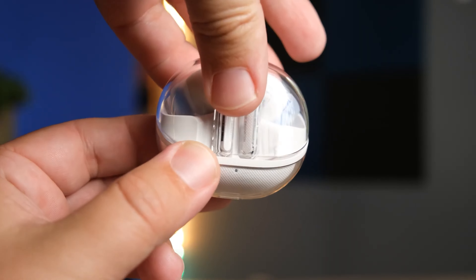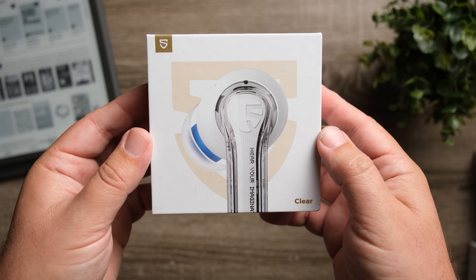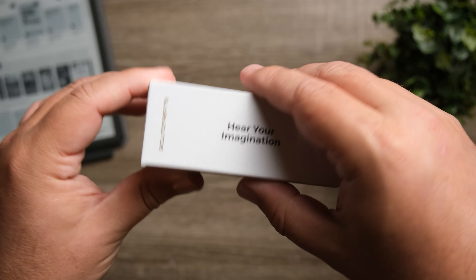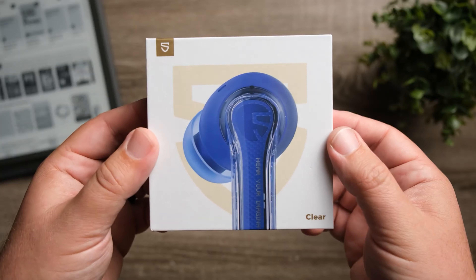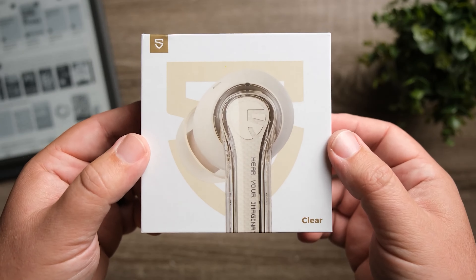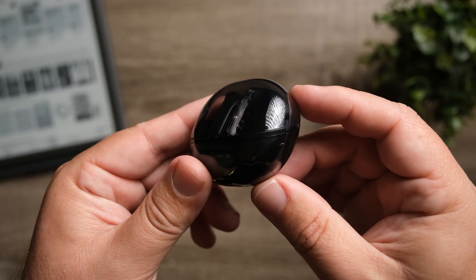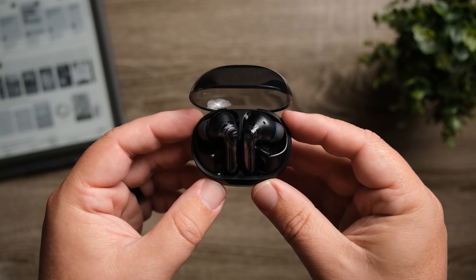The last pair on the list is the Soundpeats Clear — their most inexpensive pair, at least out of their newer lineup. This pair shows you what you can get for your money because it normally retails for just $29, but right now through Black Friday deals with the coupon, you can pick them up for only $18. At $18, you're getting Bluetooth 5.3, multi-point connection, a gaming mode for all different types of media, and pretty powerful 12-millimeter drivers. I also really like the transparent clear design — it gives them a look that stands out and doesn't look like a normal pair of AirPods or regular earbuds from other companies.